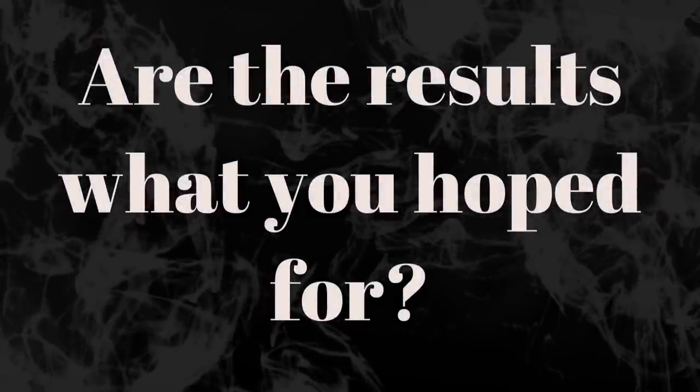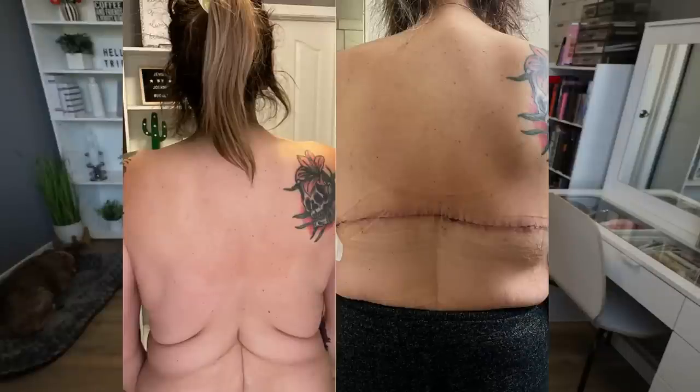Are the results what you hoped for? Thank you so much. Honestly, I don't see a lot of the results yet, which has been really hard mentally. The recovery has been harder than I ever thought it would be. I do see results on my back — there's no more loose skin and those rolls of skin are completely gone — but my back is still a little swollen, which makes my torso swollen. I look like SpongeBob. I see the back results for sure, but I feel flabby and bigger than I am due to the swelling.